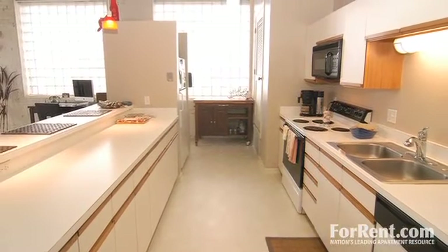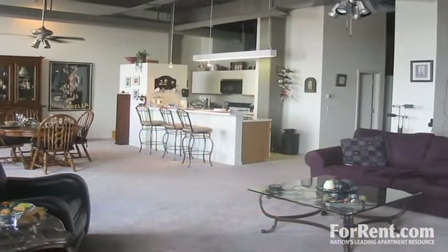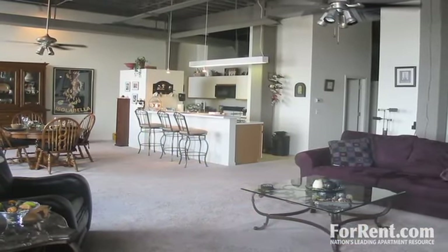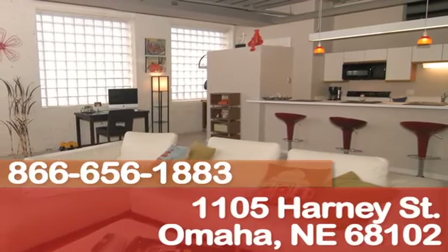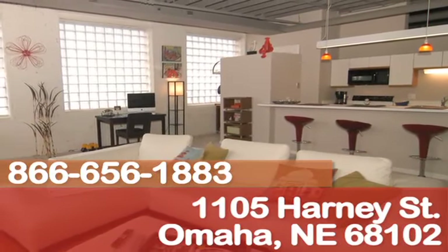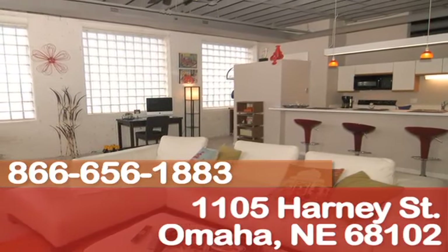Every home includes its own washer and dryer units, and that's just the beginning. Come visit Cornerstone Apartments and get a personal tour of our community — you can see for yourself all that we have to offer. For downtown Omaha living at its finest, make your new home at Cornerstone.